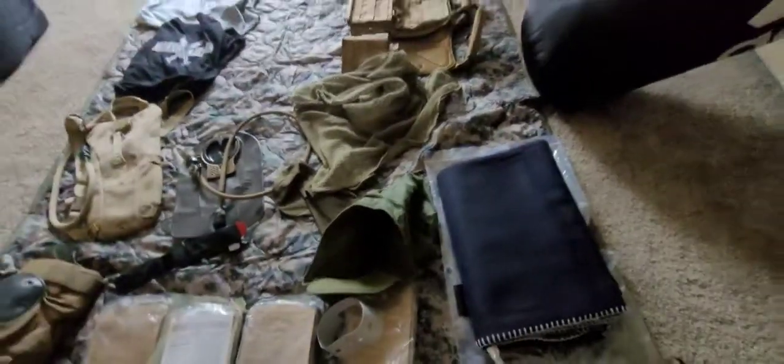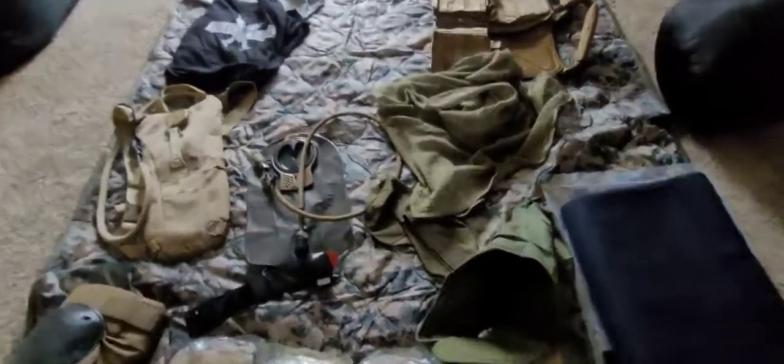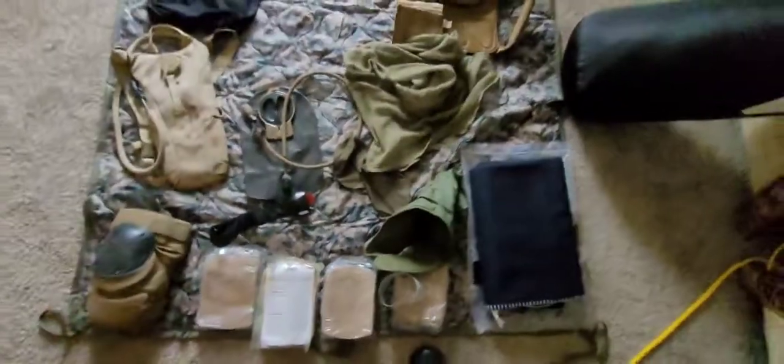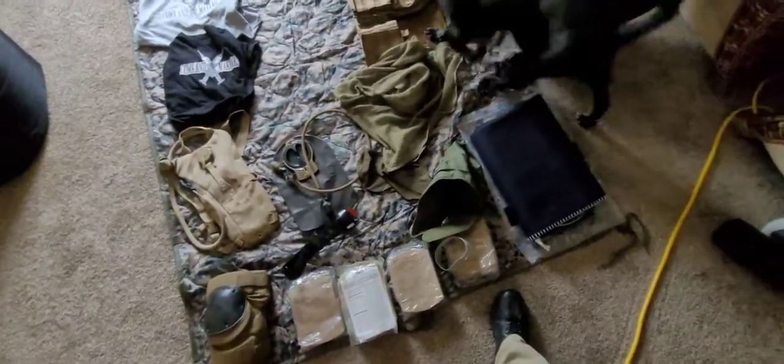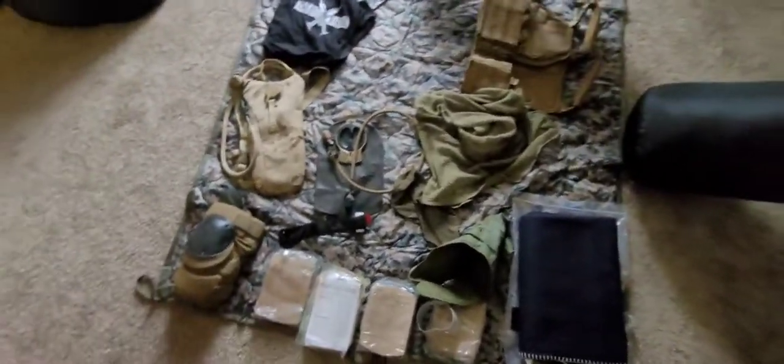They had some ghillie suits — they were pretty interesting for 60 bucks. I started to get one. Pre-made ghillie suits. But yeah, I decided against it.